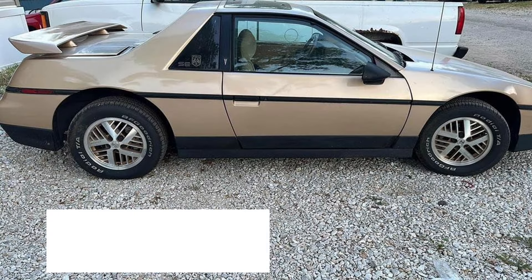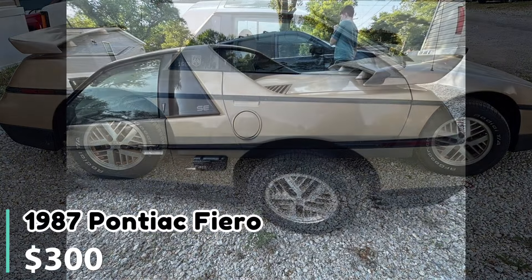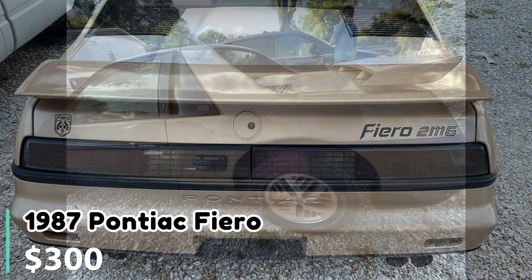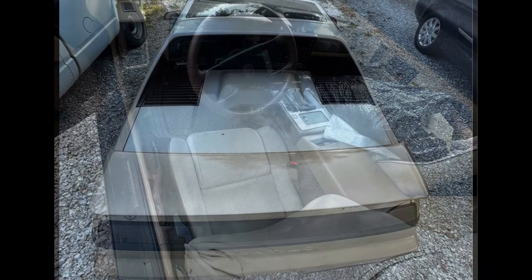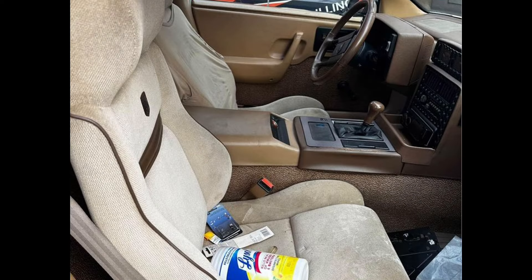Number four: 1987 Pontiac Fiero. Listed for $300 in Metamora, Illinois, it has 91,000 miles and a five-speed manual transmission. The car runs but has a knock in the engine and will need a battery. The seller is moving and must get rid of it quickly. The title is currently misplaced, but the seller plans to file for a lost title if it isn't found.